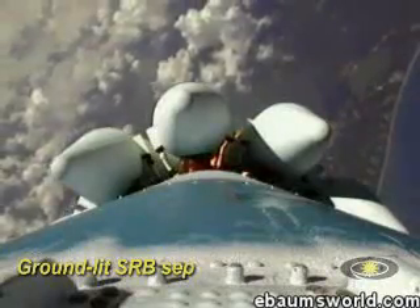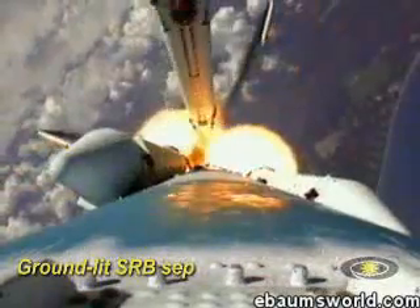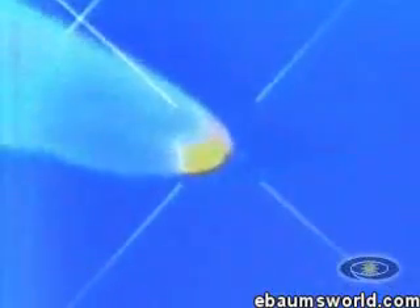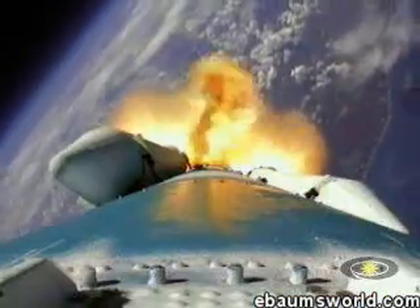Passing T plus 60 seconds. Our solid motors have burned out — looks like a nice symmetrical burn there on all six ground-start motors. We've jettisoned all six solids, and we've ignited the other three. All three air starts are up and running.